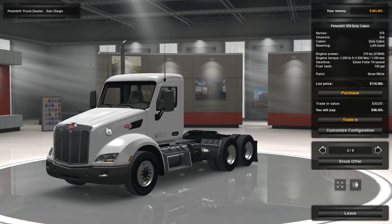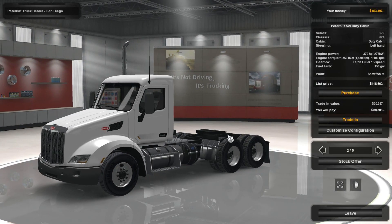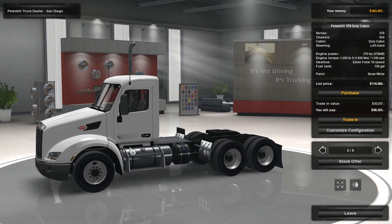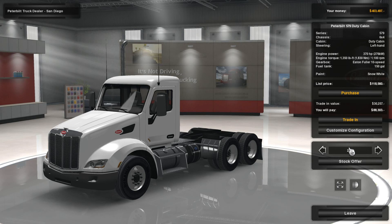We'll have trade-in value too, that's good. We're going to sell the truck for $30,000. So this first truck will be $88,000 or more. I want to have a sleeper cab, I really do. So let's take a look at our current configurator — we're going to customize the configuration.